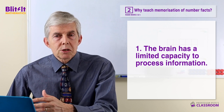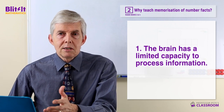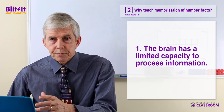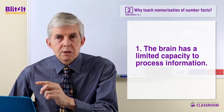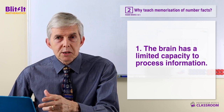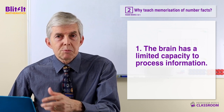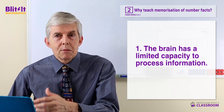Suppose someone asks you for your phone number and you tell them quickly the sequence of digits. In Australia that's 10 digits, so supposing you said my phone number is 0438 491 346 — chances are they would say hang on a minute, it was 0438, and then you'd have to say whatever the next digits are. We usually break it up into chunks because anybody's brain has a limit to how much they can hold.